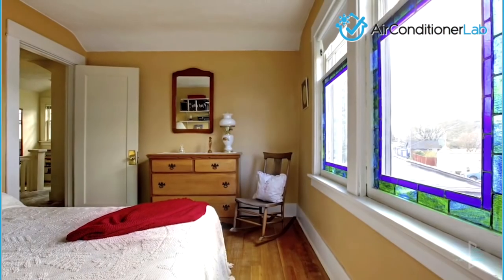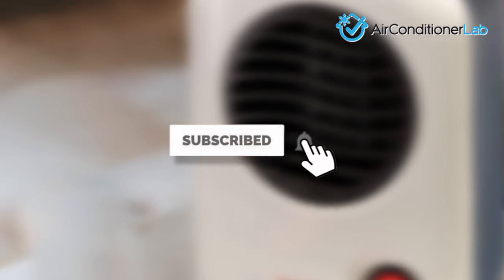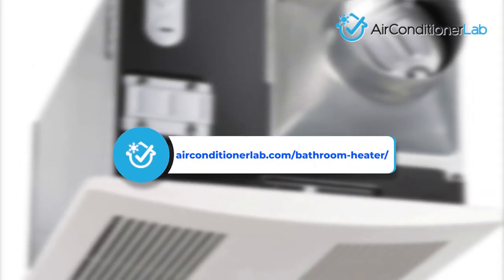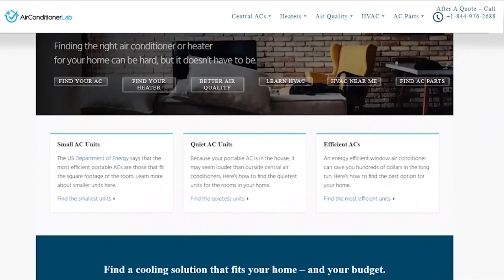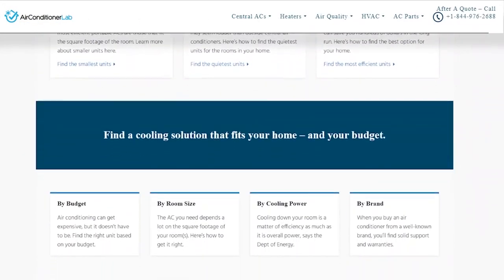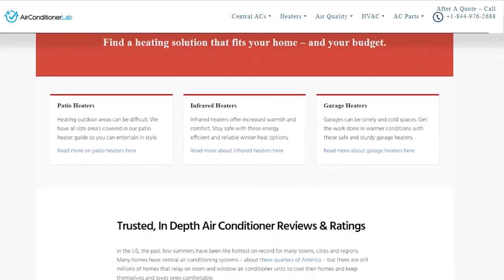There you have it, our favorite heaters for bathrooms. Remember to like this video and subscribe to this channel. Also, check out the information in the description box below. This includes a link to our most up-to-date article on airconditionerlab.com, where we review several more bathroom heater brands.